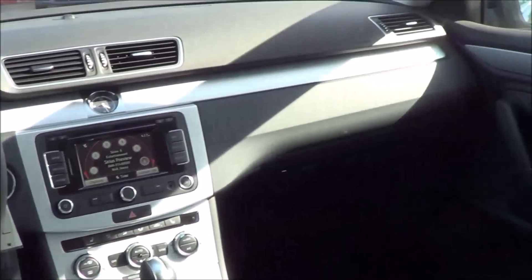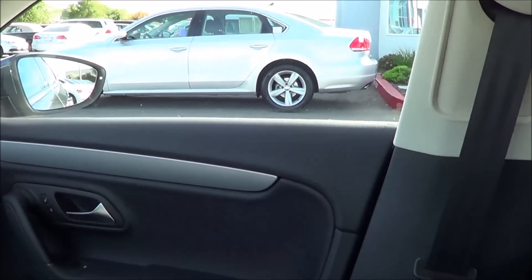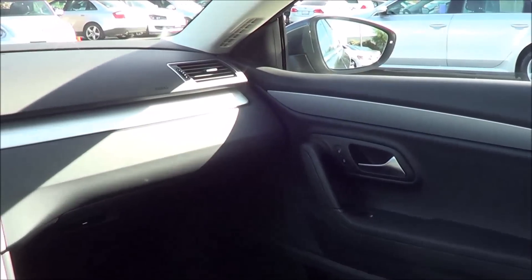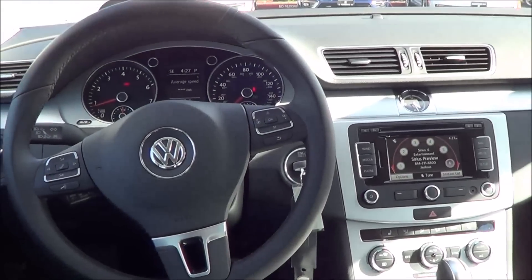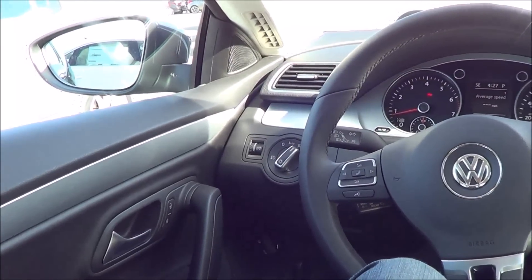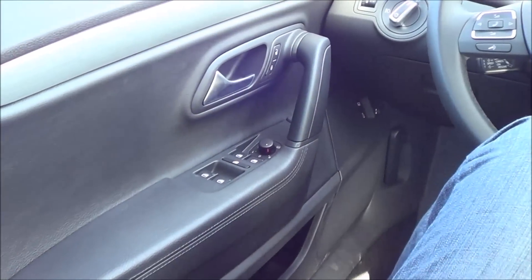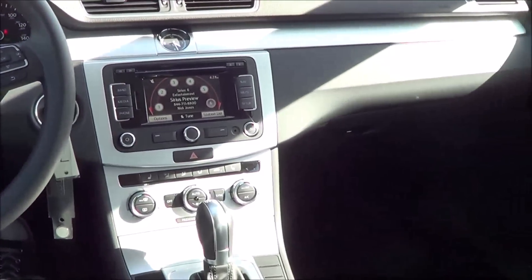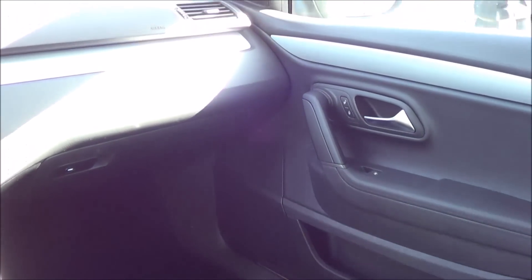As far as driving dynamics go, road imperfections are certainly soaked up, however the ride quality is a little on the firm side. Handling offers a decent amount of responsiveness and certainly doesn't feel numb. This vehicle is willing to go around a twisty canyon road and will provide decent feedback to the driver. Power from the two-liter turbo is adequate and gets up to highway speeds pretty well.